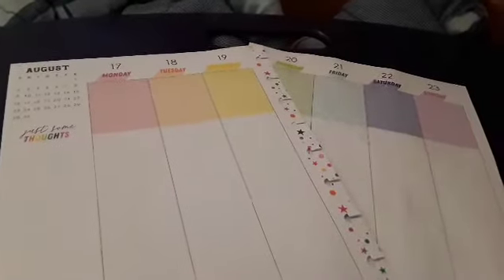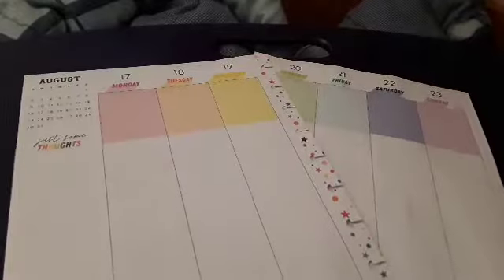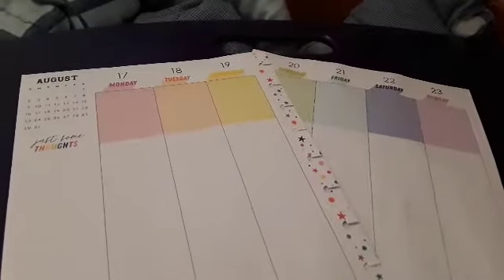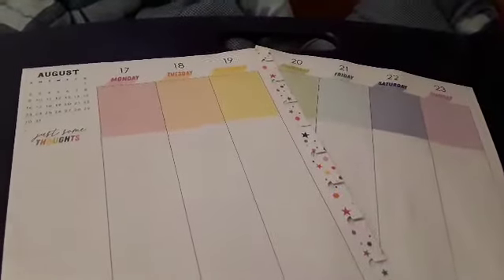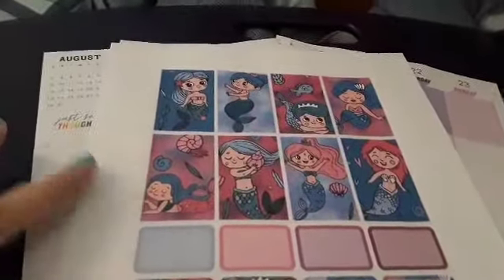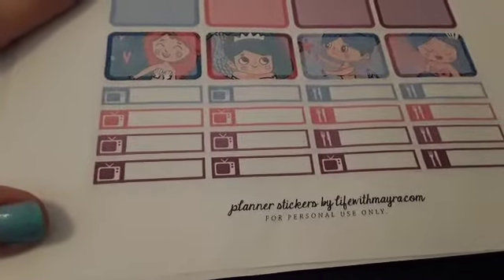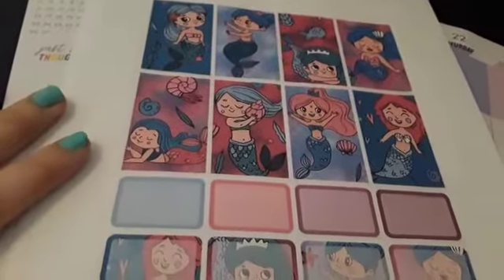Hi, welcome to Pretty in Camo. It seems like it's been forever since I've done a planner video, but I'm doing this coming week, August 17th through 23rd. This is the set that I'm using — it's like mermaids, and it is by Life with Myra, with very vibrant colors.